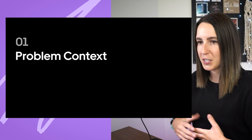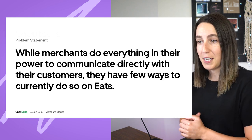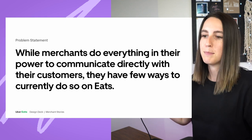Let's get into the meaty part of this project — problem context. This was the key problem statement: while merchants do everything in their power to communicate directly with their customers, they have few ways to currently do so on Uber Eats. Thinking back to mid-2020 when everything was crazy, a lot of restaurants pivoted to online food delivery because they could no longer serve indoors. While they pivoted to this online-only environment, merchants felt like their transactions with customers were just that — very transactional.